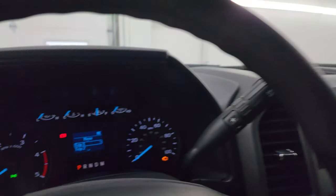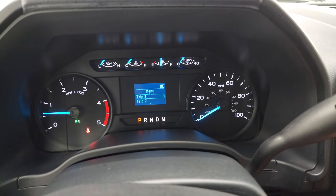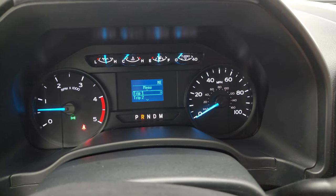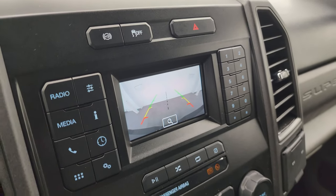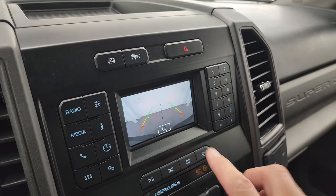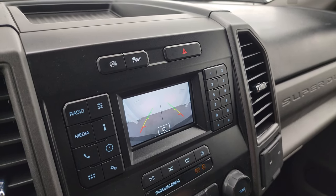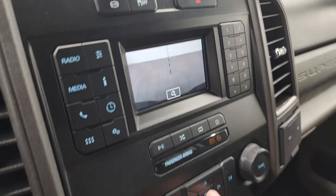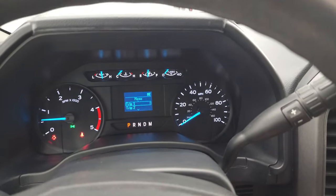We're going to start it up and take a look under the hood. Starts right up — no check engine lights or anything like that. There is your backup camera; you can see that is working nicely. You can zoom in on your receiver hitch by pressing the OK button right there, and that is working nicely as well. Let's take a quick look under the hood.